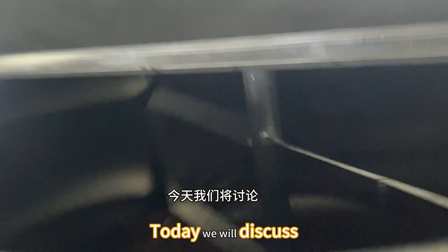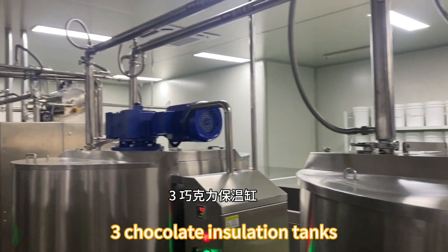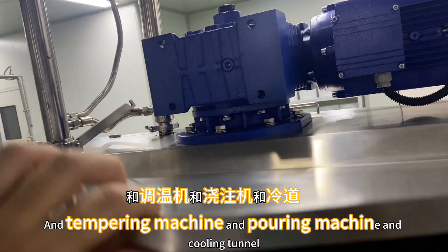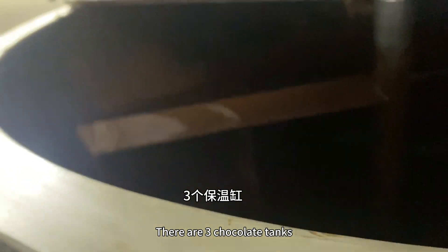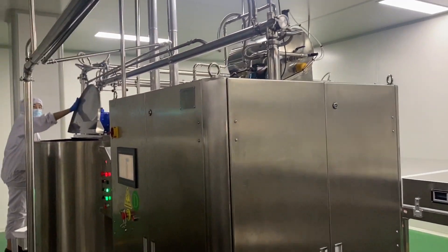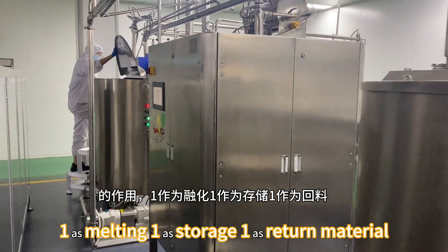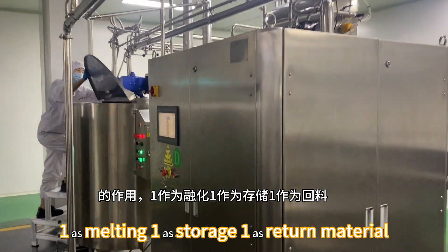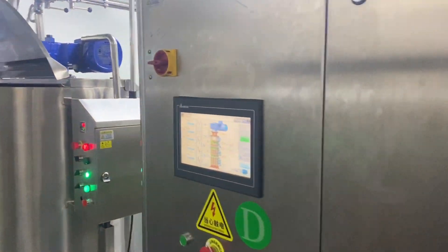Today we will discuss about three chocolate tanks with tempering, with depressions, with cooler. As you see, there are three chocolate holding tanks but with different functions: one is for melting, one is for storage, and one is for recycling.